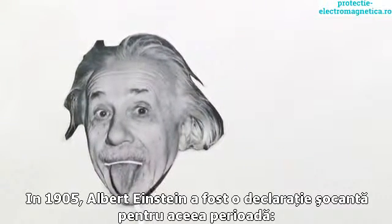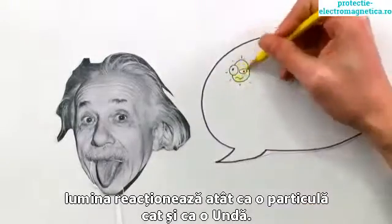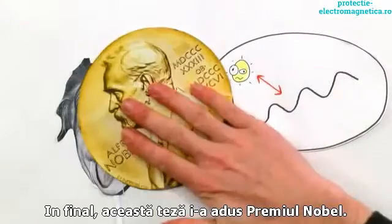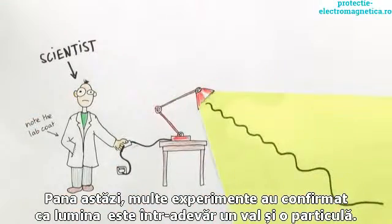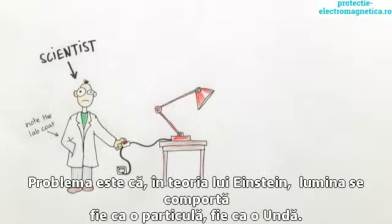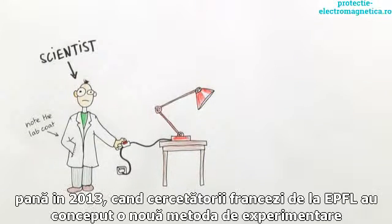In 1905, Albert Einstein made what seemed at the time to be a preposterous claim. Light, he said, behaves as both a particle and a wave. The insight won Einstein the Nobel Prize. So far, several experiments have confirmed that light is indeed a wave and a particle. But not exactly. The problem is that in such experiments light behaves either as a particle or as a wave — no one has ever found a way to see it do both at the same time.